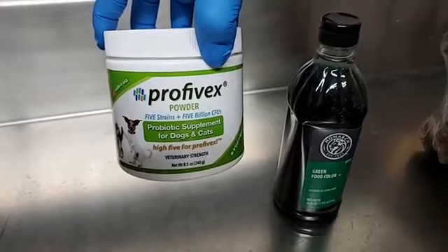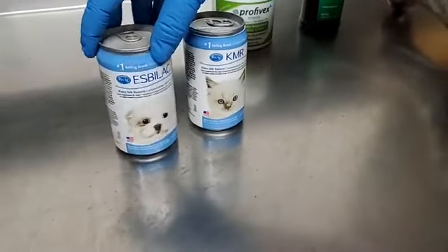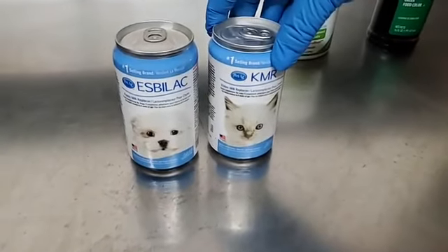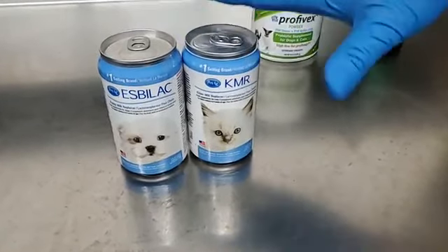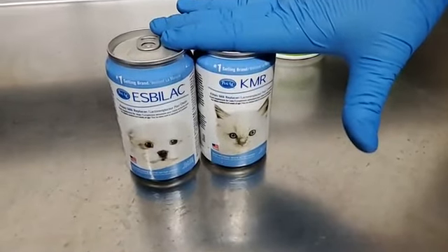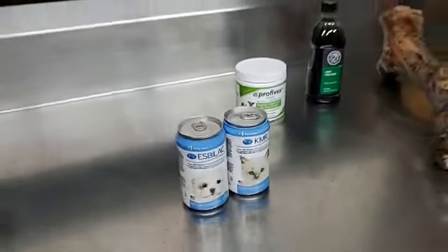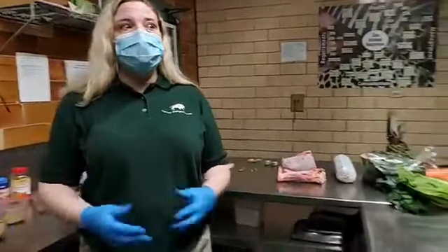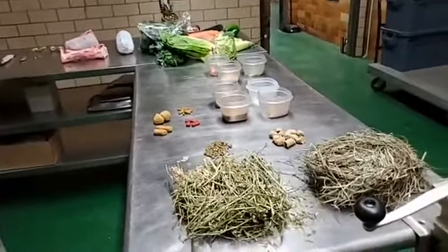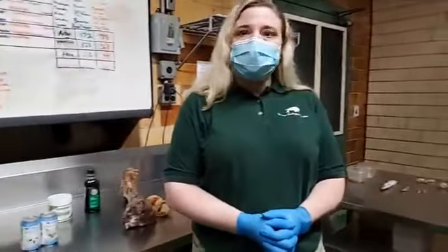We also use some probiotics for some of our carnivores and herbivores. Lastly, one of the things I always have to be ready for is if we have a pregnancy and the mom might reject the baby — so I have to be able to make formulas for all the different kinds of species of mammals. We have over 350 different species of animals and over 2,000 individuals here. It's a big job — I have five people that work for me on a daily basis and we work 24/7.